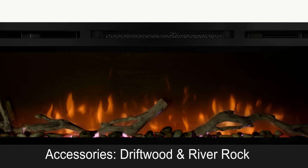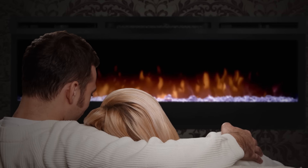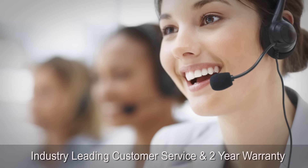Enjoy your Prism series linear electric fireplace with or without the heater, adding comfort and ambiance to any space year round. You'll rest easy knowing that Dimplex also provides industry-leading customer service.